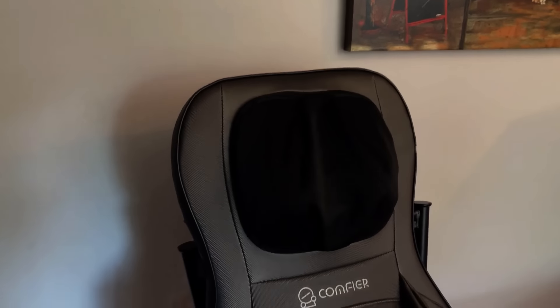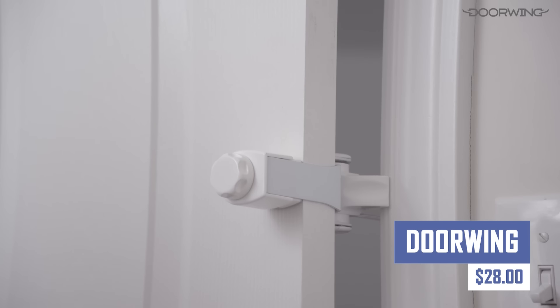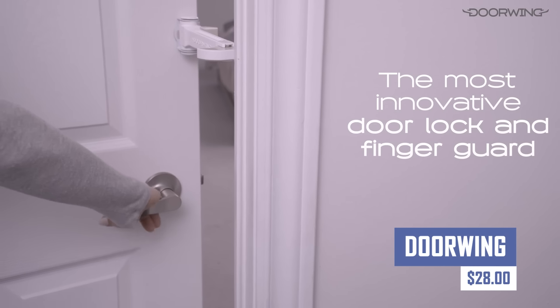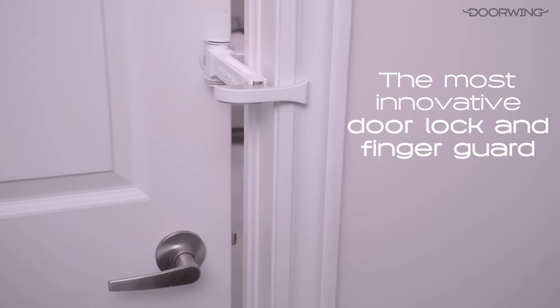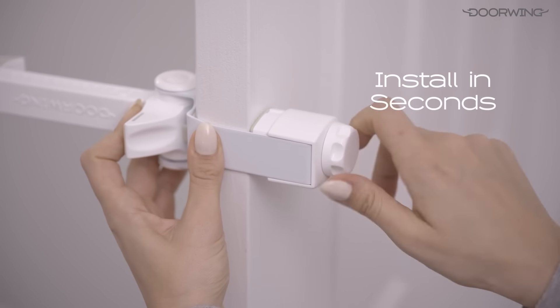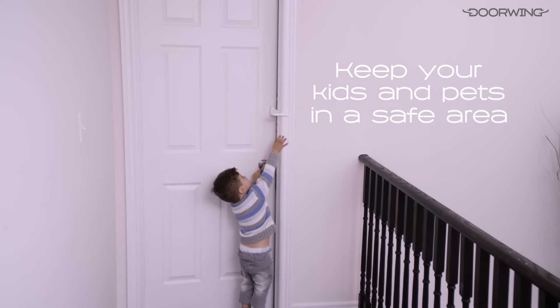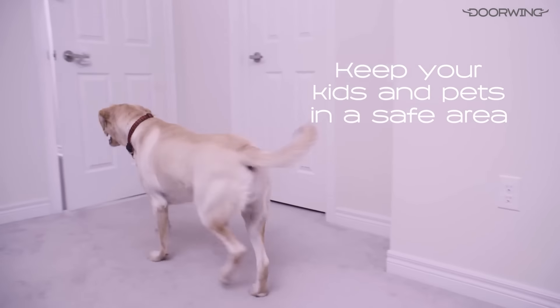Benefits include relief from foot pain, improved blood circulation, and stress reduction. If you need a portable door lock and pinch guard designed for child and pet-proofing interior doors, then this is a great option. It is easy to install and remove, has an adjustable door latch, works as a pet door, prevents door slams, and uses soft rubber pads to protect both the door and the door frame.